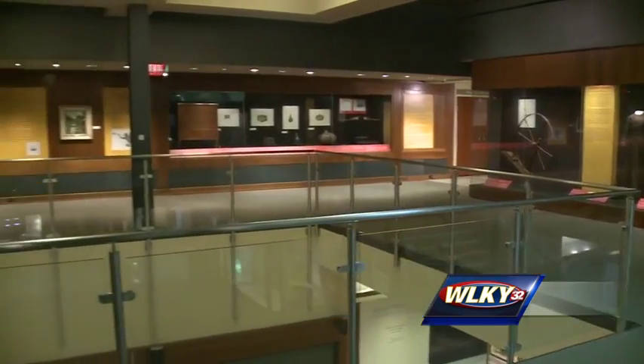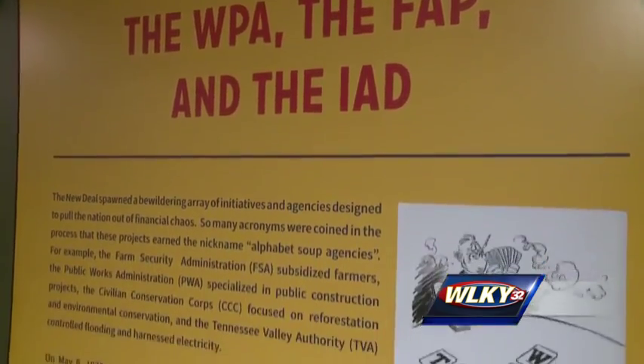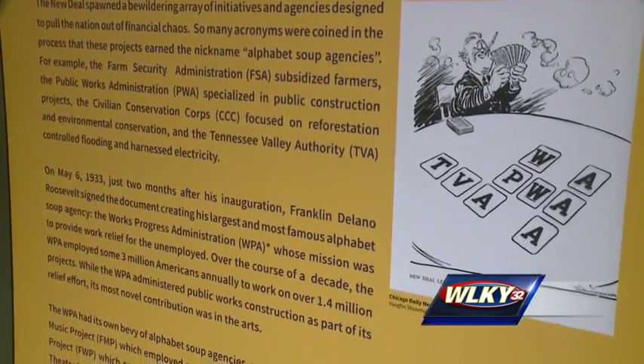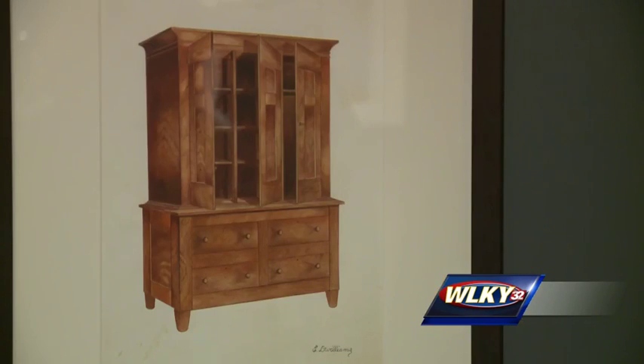We were in the midst of a terrible depression, and this was a matter of getting people back to work. The government-funded federal art project provided jobs for more than 10,000 artists as part of FDR's New Deal. The goal was to preserve early American art and furniture while providing much-needed jobs during the Great Depression.